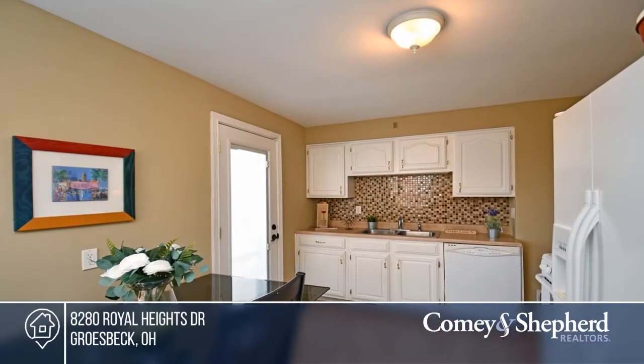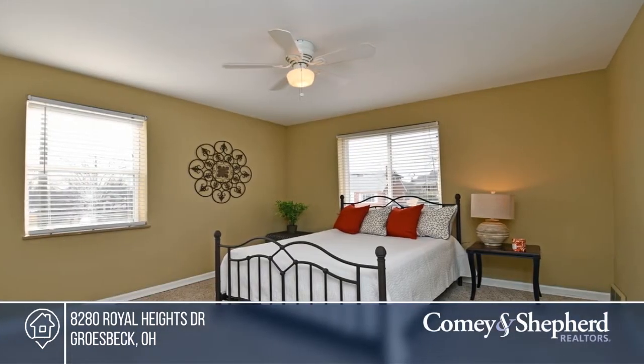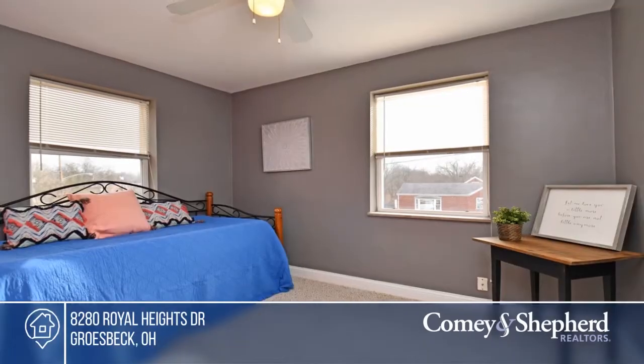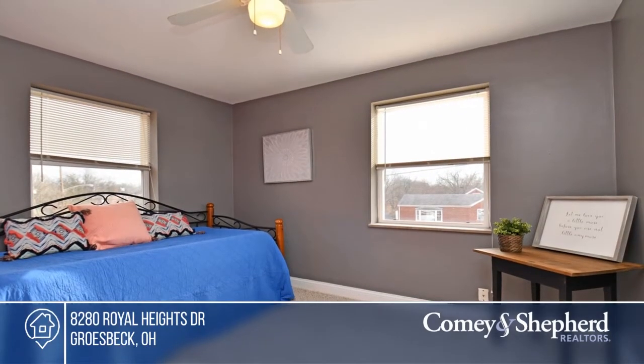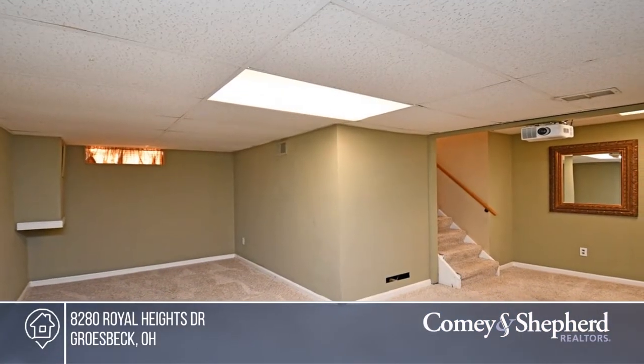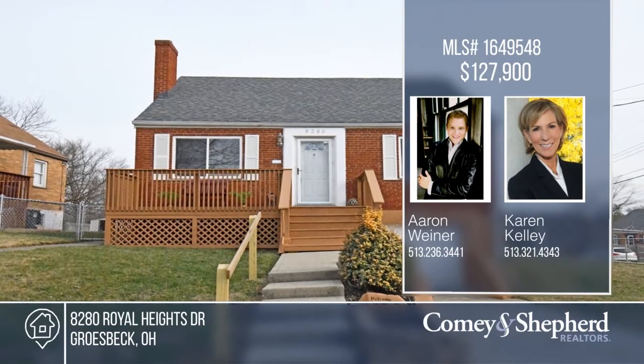This pristine, move-in-ready brick Cape Cod is situated on a large corner lot, conveniently located minutes to shopping, restaurants and more. There are upgrades abound, including fresh paint, a bright kitchen, updated bath with new tile shower surround, and a finished lower level. Enjoy the amazing deck for outdoor entertaining. Your dream home can be yours today by contacting Aaron and Karen.